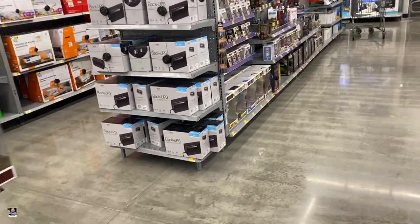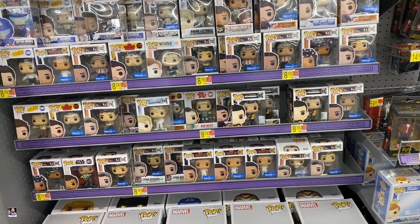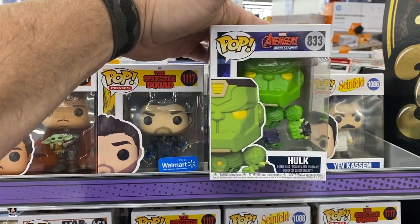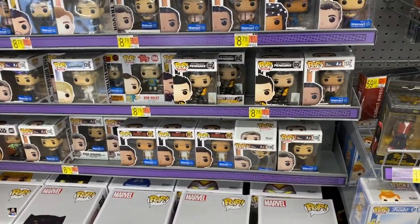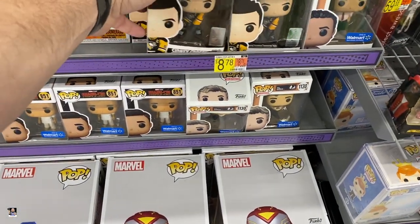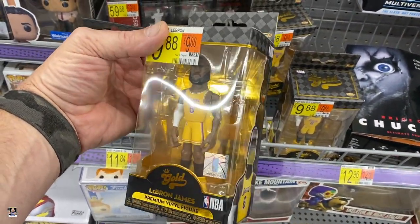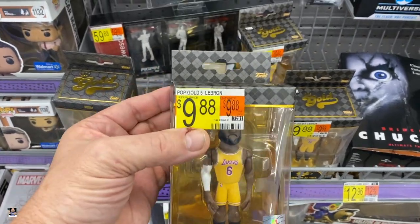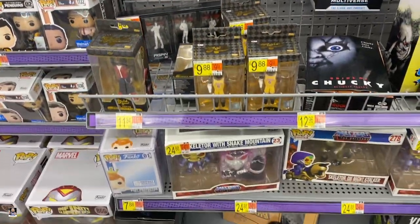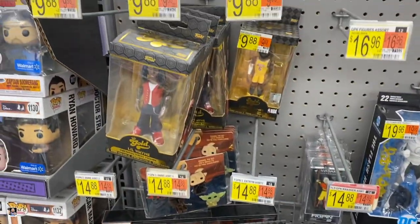Walmart number two. What do we got here? Pittsburgh Penguins. Wow — it's been a hot minute since I've seen any of the mech strikes. That actually is a pretty cool pop if you're into hockey. Got some more of the goals. There's the common LeBrons. Why put a sticker right there? I mean, we know how much they are. What's funny is all the LeBrons have the sticker on them — none of the other ones do.